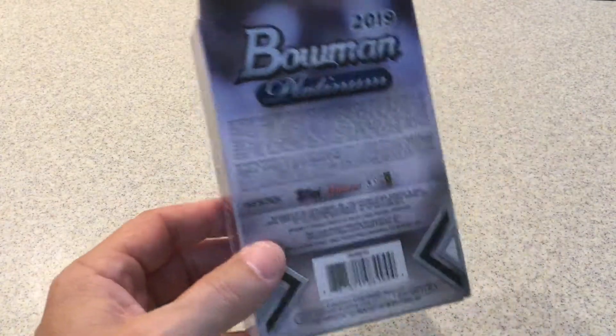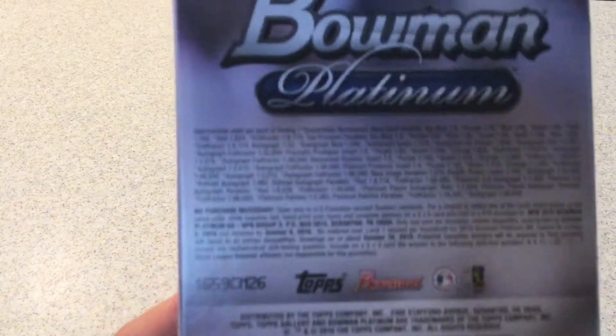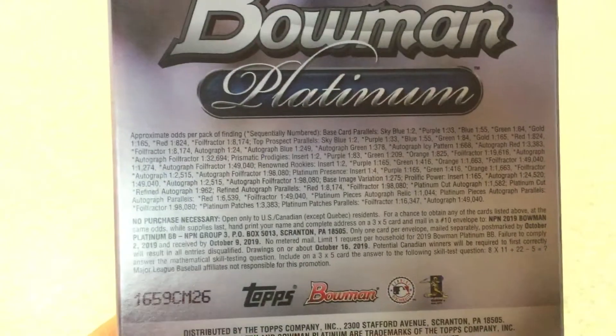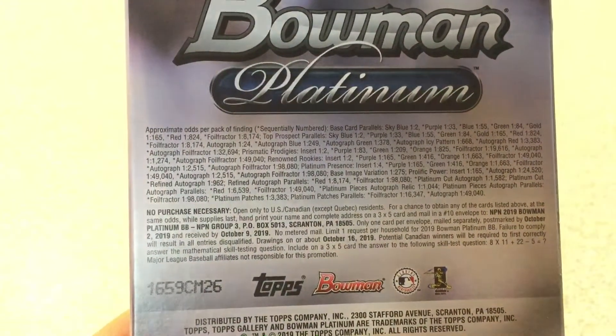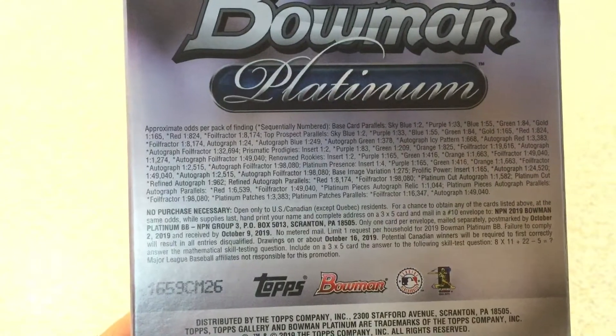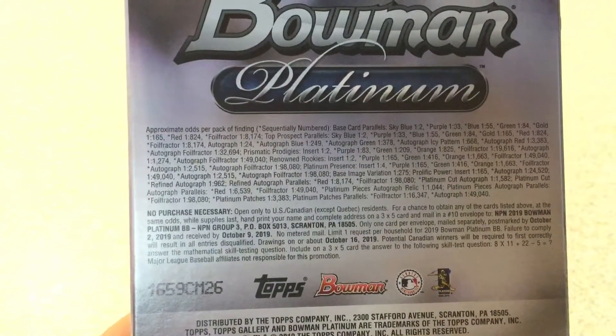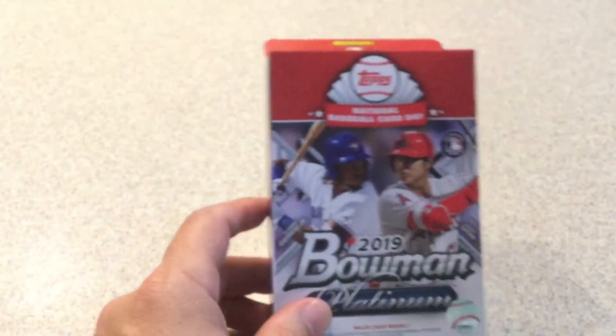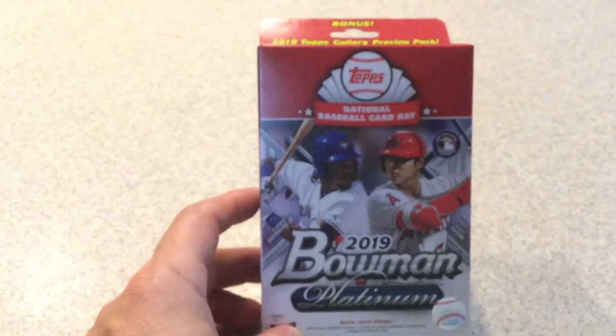My Walmart had maybe eight of these boxes, so I don't know how many each Walmart received — if you didn't know or didn't have a chance, you might want to run and grab one. Here are the odds, though I'm not sure if Topps Gallery has their own separate odds. I have no idea what's in those preview packs.